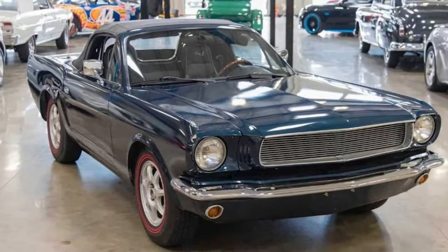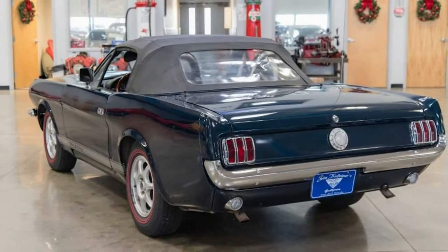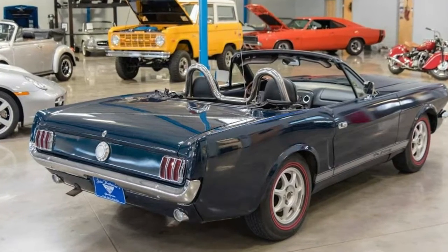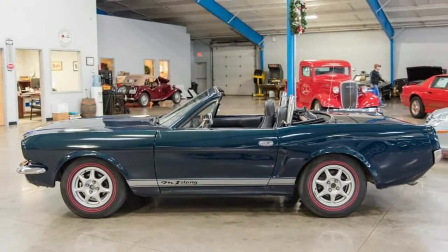This isn't the first time we've seen a Miata posing as a Mustang, though, as Mustang enthusiast and custom car builder Bill Karnes completed a similar build back in 2007. And while we can laugh at the idea of this Frankencar, the idea is to give enthusiasts the opportunity to have the classic look without breaking the bank.